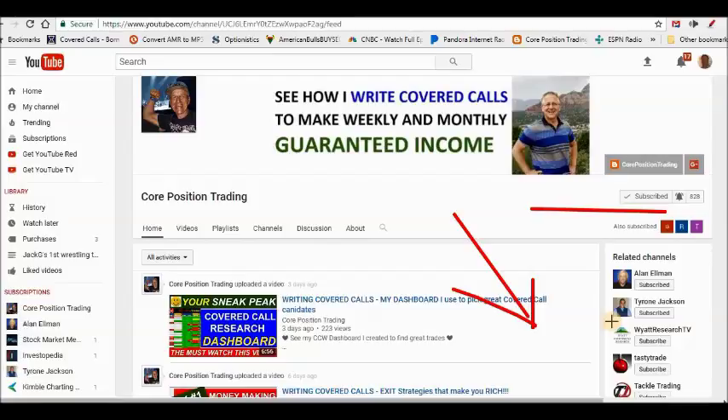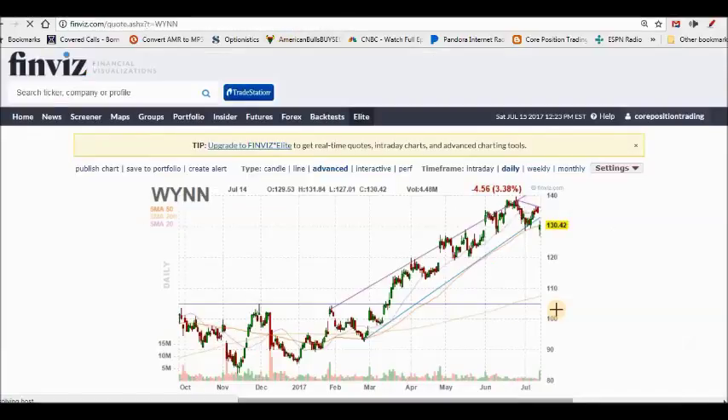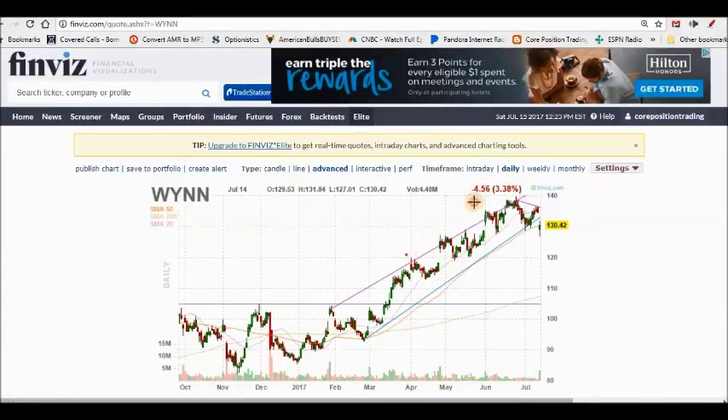Let's talk about the cash secured put and covered call — using them like the ebb and flow, printing cash. We're going to talk about two trades: WIN and Heinz Kraft. The setup for WIN is simple. I want to own WIN — it's been on a nice upward trajectory. I've been making money writing covered calls on WIN, having my shares assigned. My last covered call had shares assigned back at the 130 mark, and notice how WIN has rocketed higher.